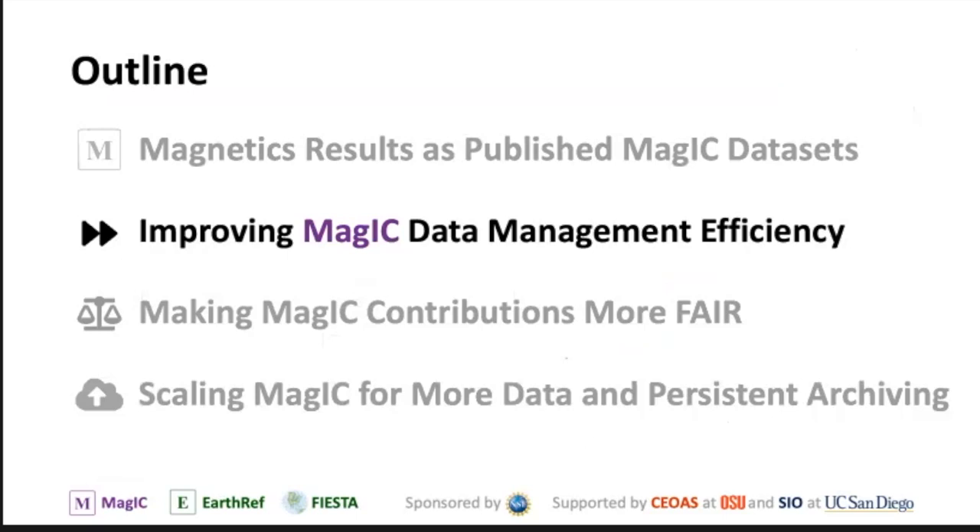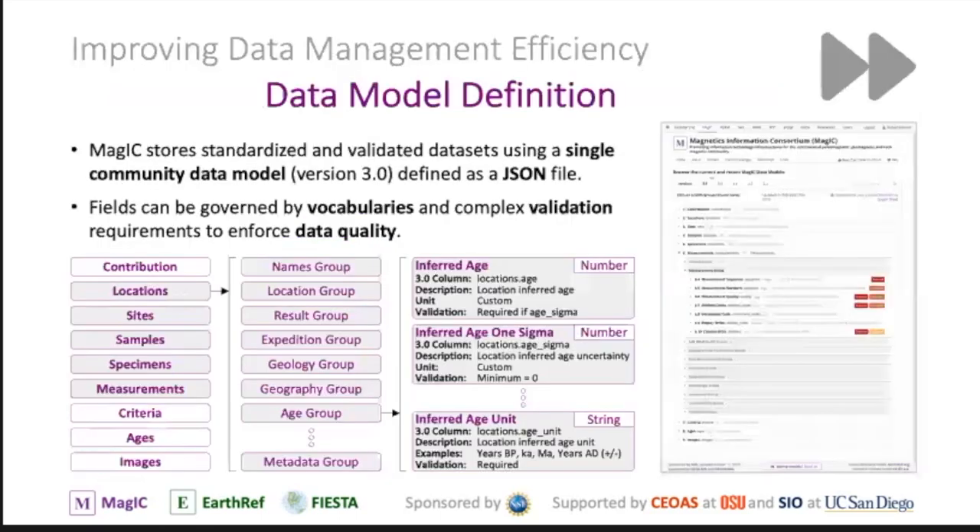How are we becoming more efficient in the management of MAGIC and all the data in it? The most important thing is the data model. We have one data model and we are now in version 3.0 — it went from version 0 to 1 to now 3. This has been a huge evolution. It's very stable — for the last five years we have been at 3.0, making very, very little changes. If we make a change, we only add something to it; we don't delete anything.